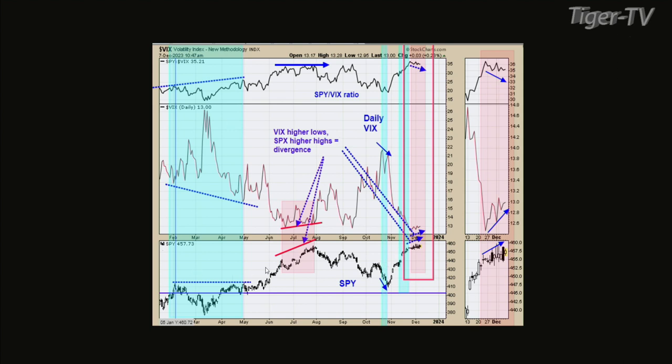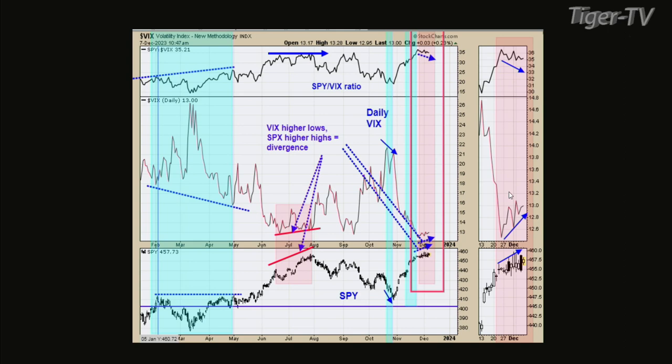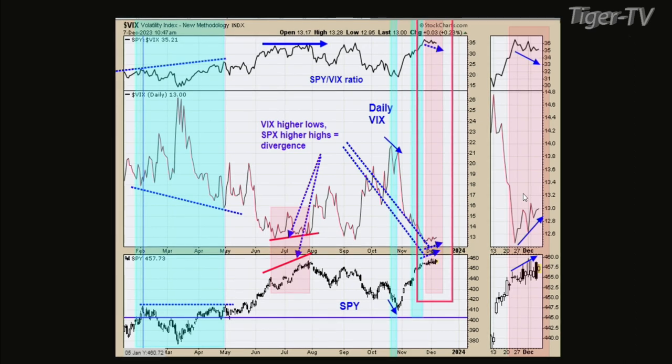We have something similar on a smaller time frame. If you look far right window there, you can see the S&Ps in general working higher, making higher highs and higher lows. But that ratio in the top window is actually making lower lows. As the market goes up, the VIX normally trades opposite the S&Ps. But when both of them are going up, that's usually a negative sign for the market.